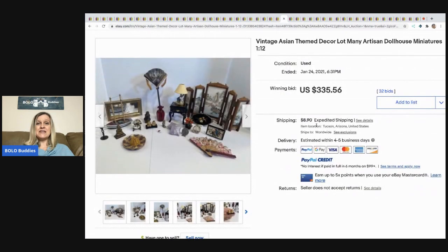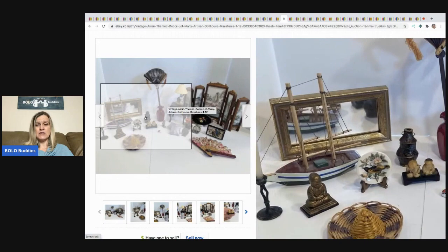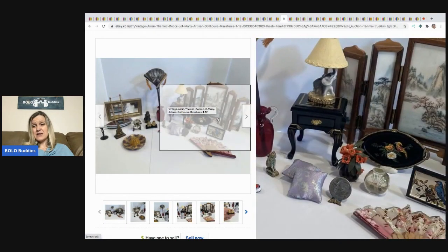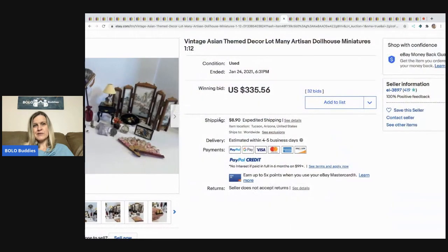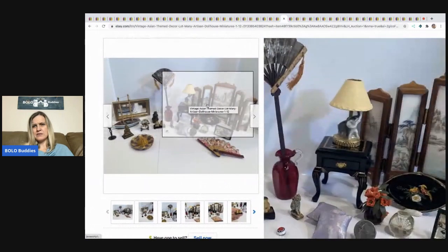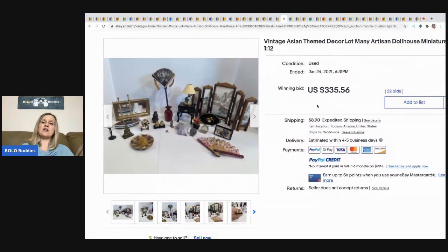The next item: vintage Asian-themed decor artisan dollhouse miniatures — super cool. Artisan means somebody made it by hand. It sold for $335.57, buyer paid shipping.